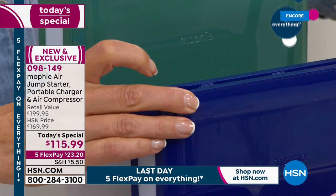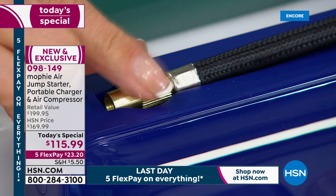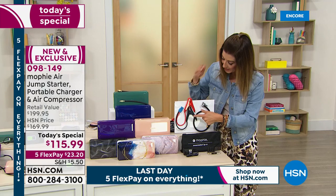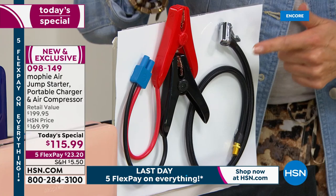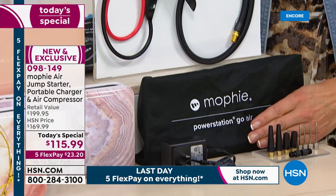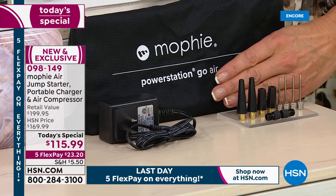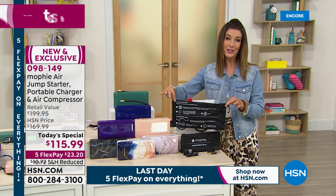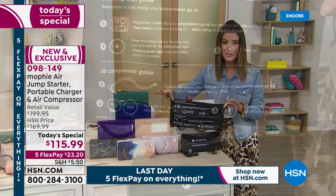The air compressor is built right in - it's actually tucked inside your power jump starter, right there at your fingertips. We give you everything you need to get started: the mini jumper cables that connect to your battery, the air compressor hose already attached to your device, and all the tips - whether it's a football, soccer ball, air mattress, pool toys, bike tire, or car tire. You also get a plug to charge it at home and a carrying case with instructions.